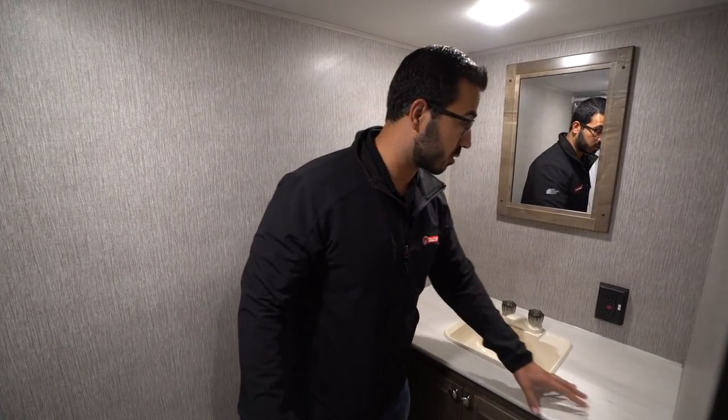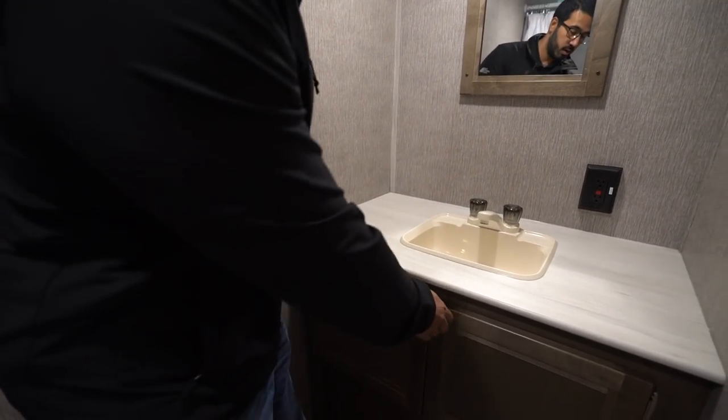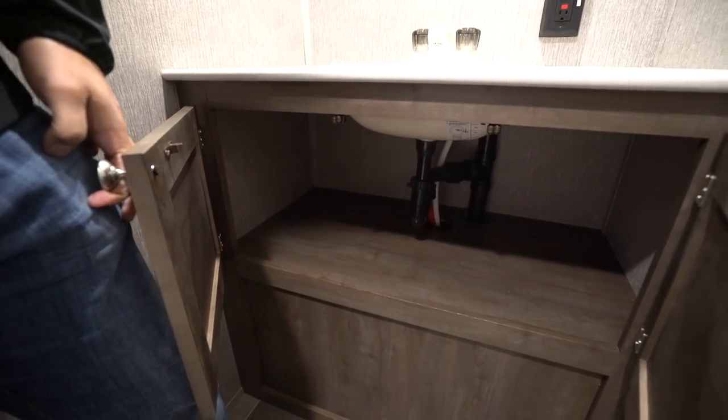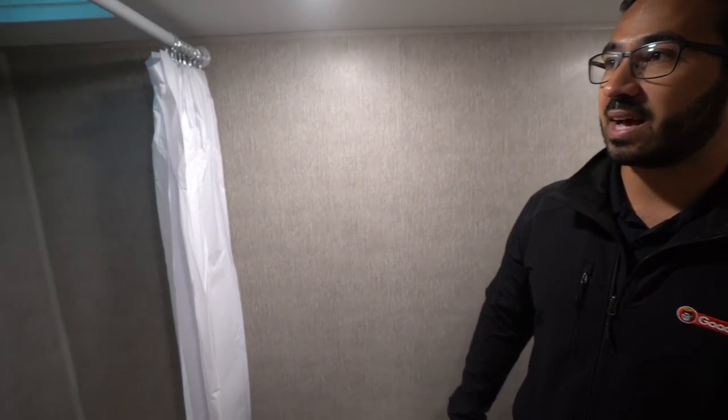Over to the side, huge countertop right here — look at all this great countertop space you get. You have your electrical outlet there, storage underneath, so good storage there too. The thing I like about this is it almost doubles as a linen closet, just because you have enough space in there — you can roll up some towels or fold them and stick them in there, plenty of room.